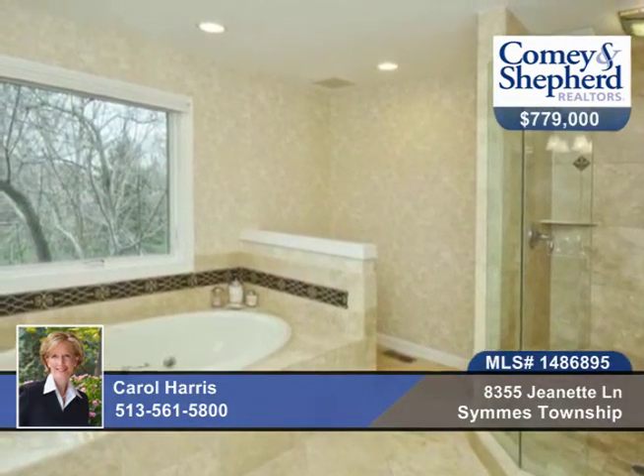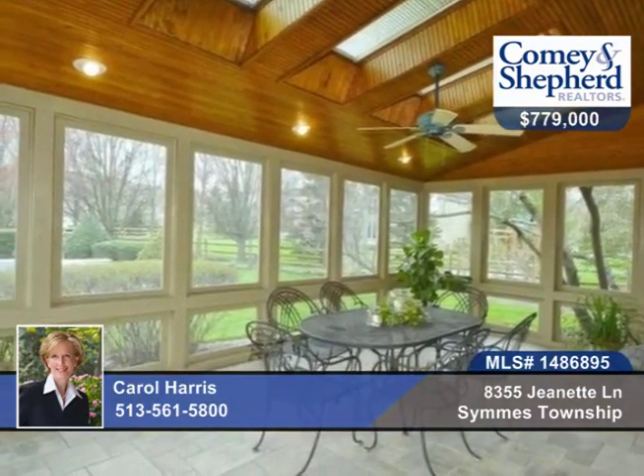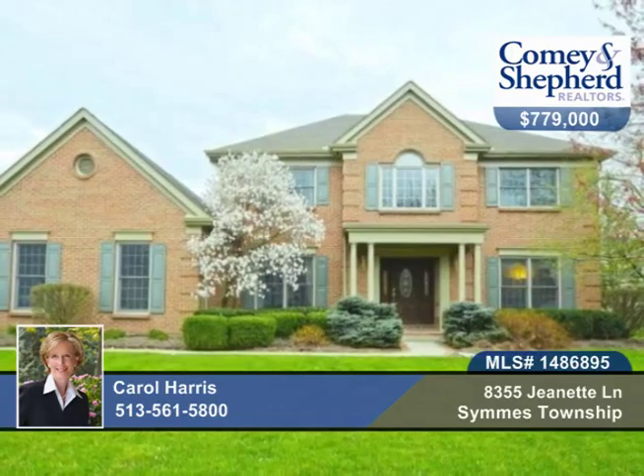No detail was spared. Complete with built-ins, tray ceilings, palladium windows, wainscoting and much more. Be sure and call Carol for a tour.